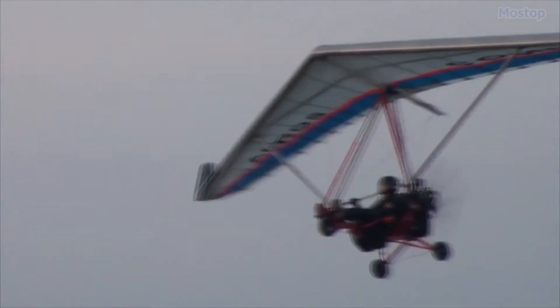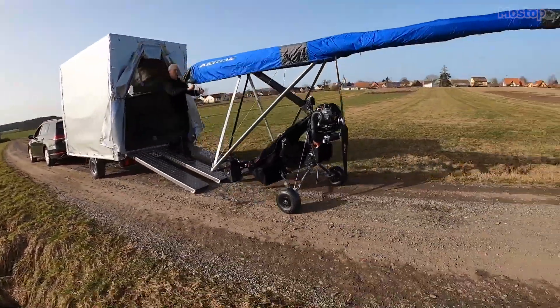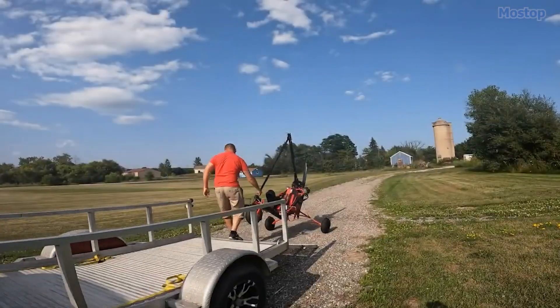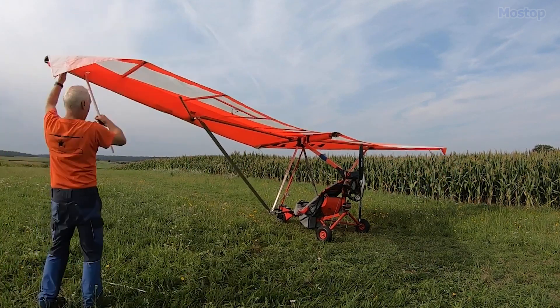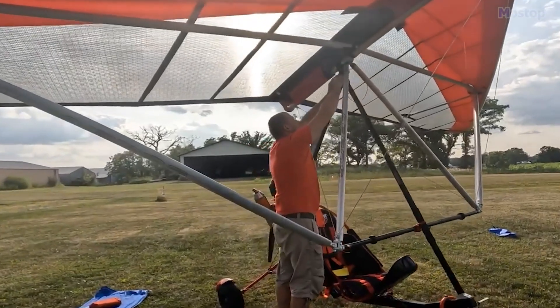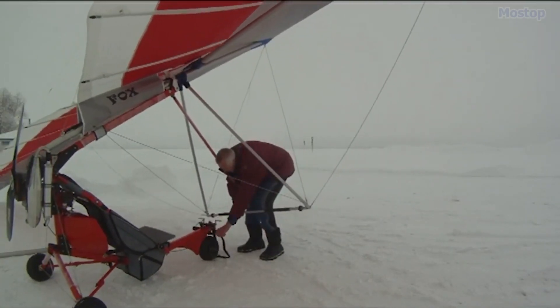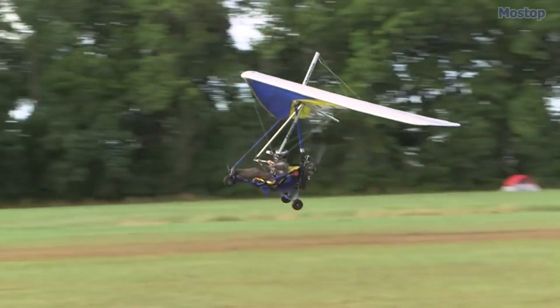One of the Ant's key features is its ease of transportation. The fuselage frame can be folded and stowed in a carrying bag for ground transport by car, with a separate bag for the hang-glider wing. The aircraft can be disassembled in just 6 minutes and reassembled for flight in 30 minutes, making it highly portable and convenient.